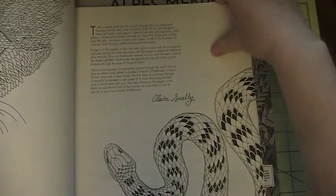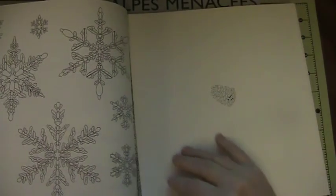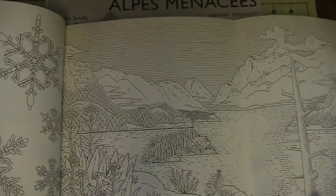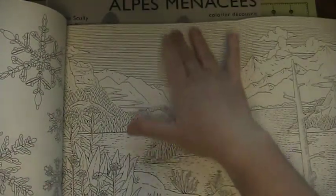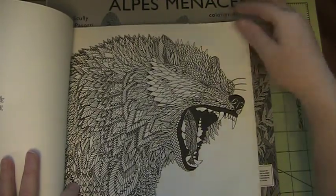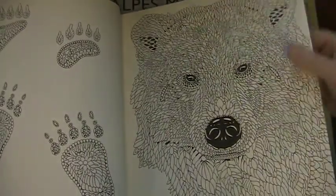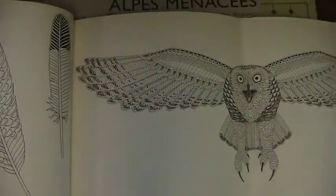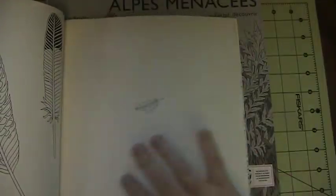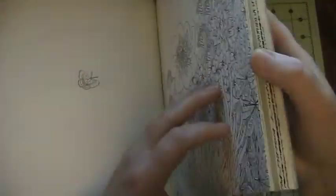So this one's from 2016. Duck. Double-sided. Some snowflakes and a landscape. Lots of details. Whale. Whale's tail. A bear and feet. There's lots of feathers in here if you like feathers. There's a double-span on an owl.